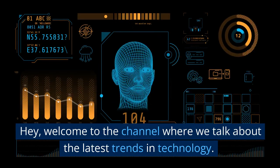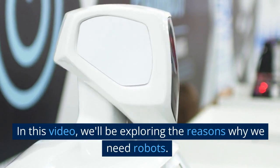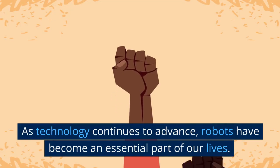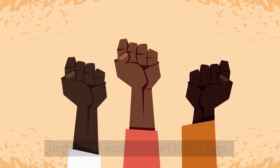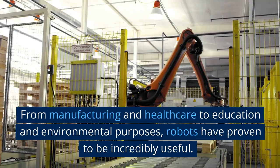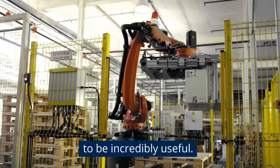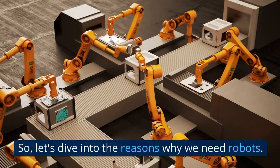Hey! Welcome to the channel where we talk about the latest trends in technology. In this video, we'll be exploring the reasons why we need robots. As technology continues to advance, robots have become an essential part of our lives. From manufacturing and healthcare to education and environmental purposes, robots have proven to be incredibly useful. So, let's dive into the reasons why we need robots.